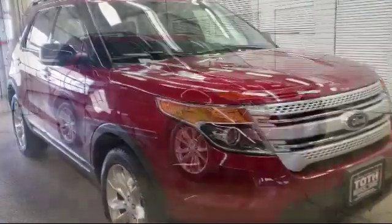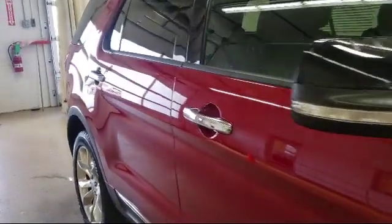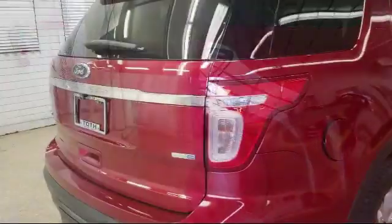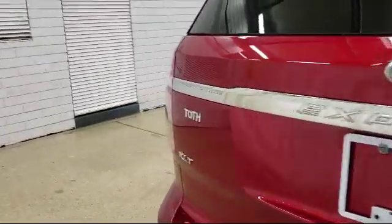It also features fog lights, a lip spoiler, deep tinted glass, cruise control, quasi dual stainless steel exhaust with chrome tailpipe finisher, and a perimeter alarm. It has less than 75,000 miles on the odometer.